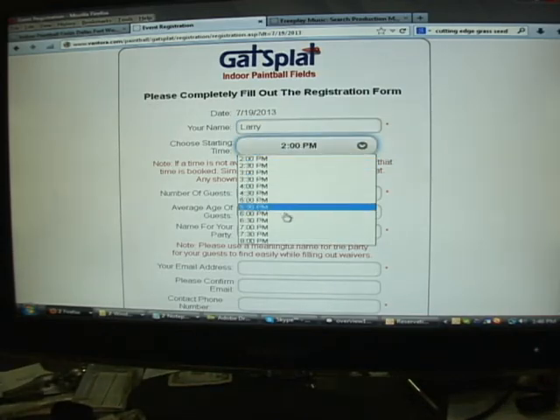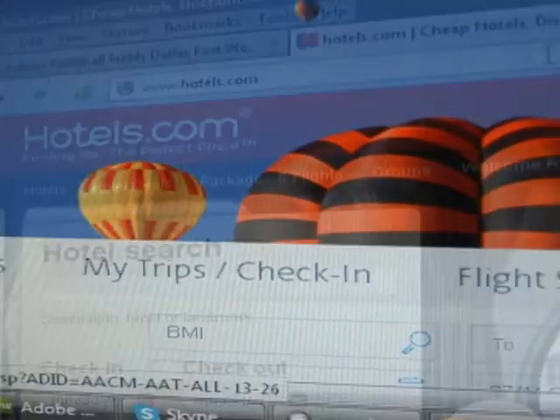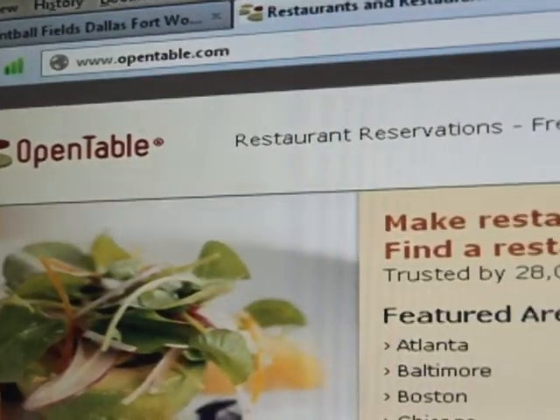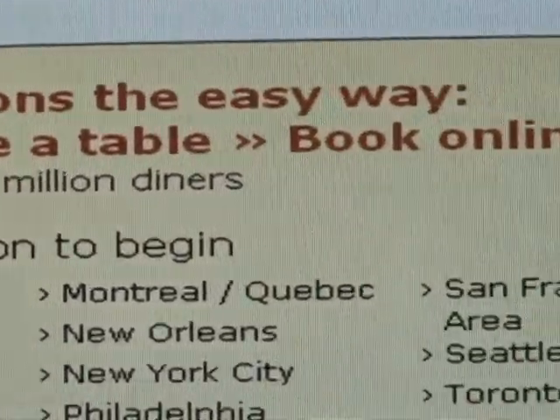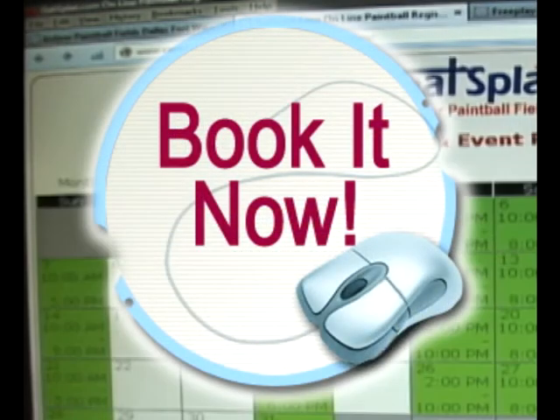So how can a reservation system make you more money? Easy. Your customers are used to doing reservations online — from booking airfare, hotel reservations, car rentals, dinner. It's the way your customers work. When someone is thinking of booking a party and they find your web page, you want to capture that customer and get them off the market.